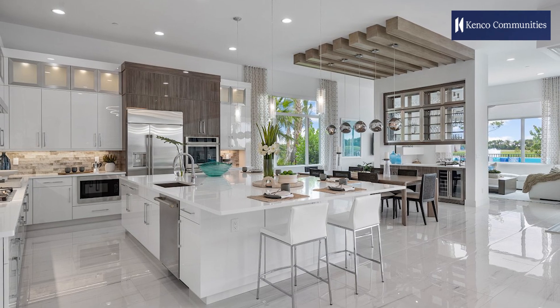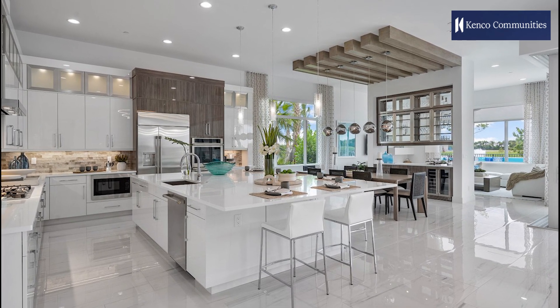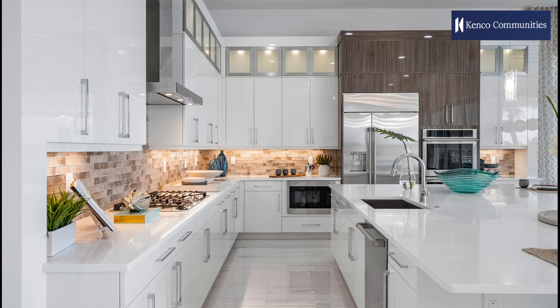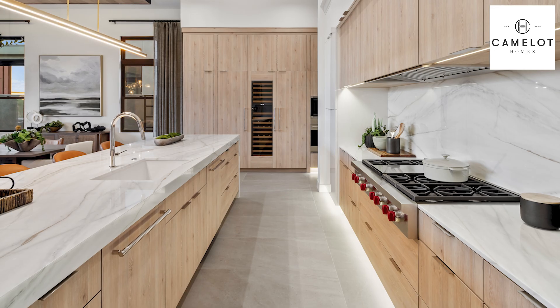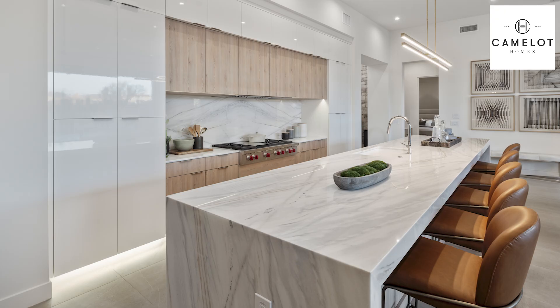Kenco Communities brings luxury to Avenir with soft-close cabinets, quartz countertops, and expansive islands, creating chef's kitchens ready for any gathering. Camelot Homes' Aura model in Scottsdale features high-end appliances and a waterfall island for an elegant focal point.